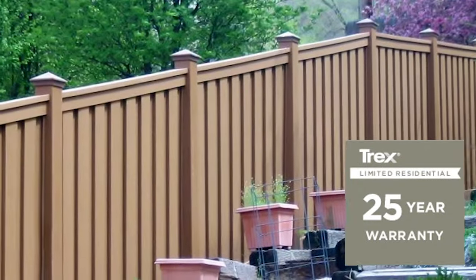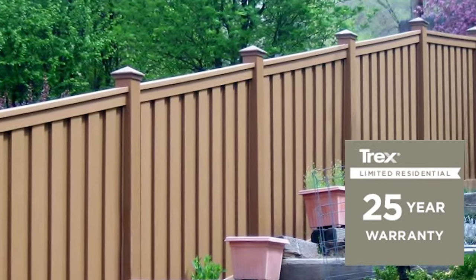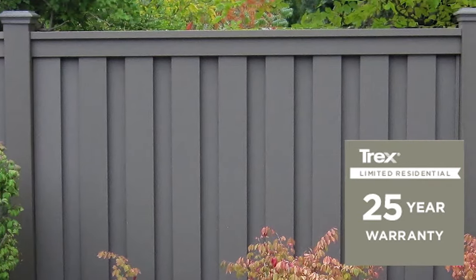Trex Fencing is backed by a 25-year warranty and resists insect damage, won't rot or splinter, and will never need staining or painting.